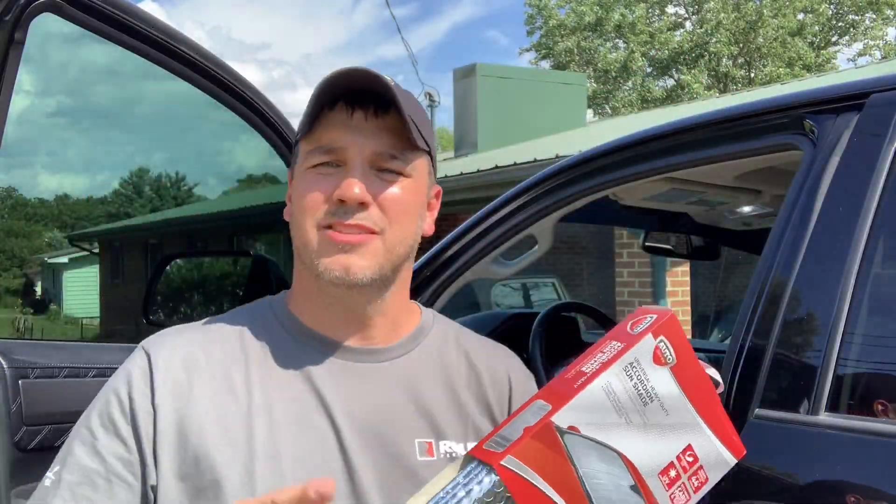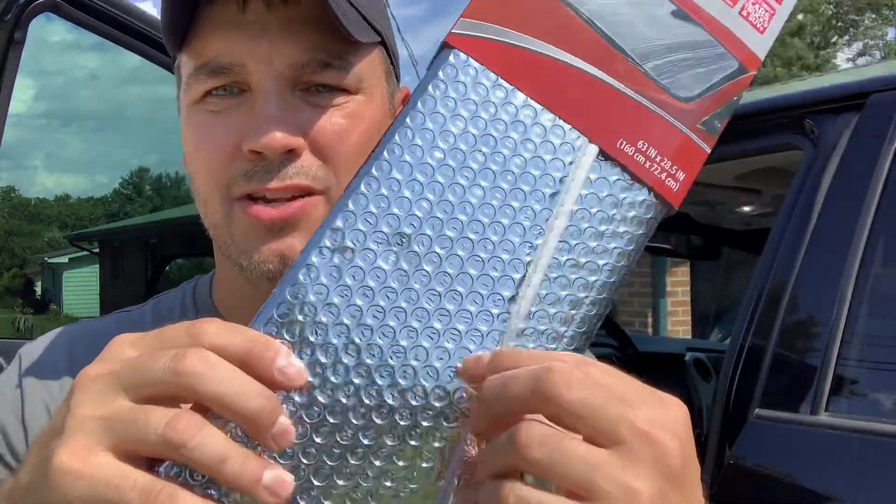I'm pretty sure everybody knows what this is — it is a sunshade. You put it in your windshield and supposedly it drops the heat in your truck. It should theoretically drop the heat in your vehicle because it keeps the sun from beating inside the front windshield. My truck sits outside and the sun beats right through the windshield. It does have tinted side glasses which will help a little, but the sun can come straight through that front windshield and beat down on the dash. This will also help protect your dash. This one has little insulation bubbles in it — this is probably the most common one you see, and it was like nine dollars at Walmart.